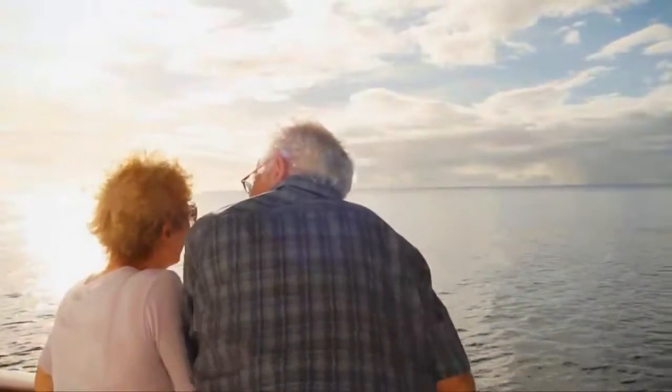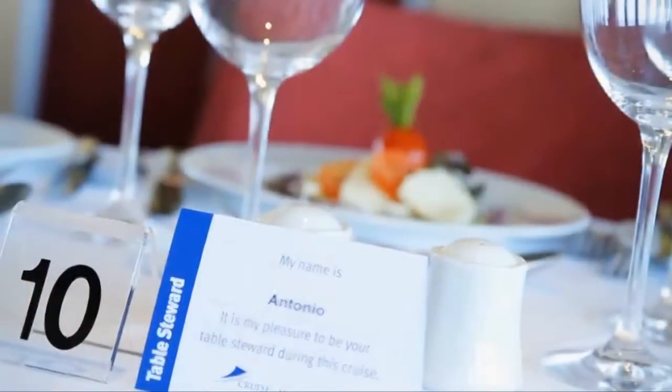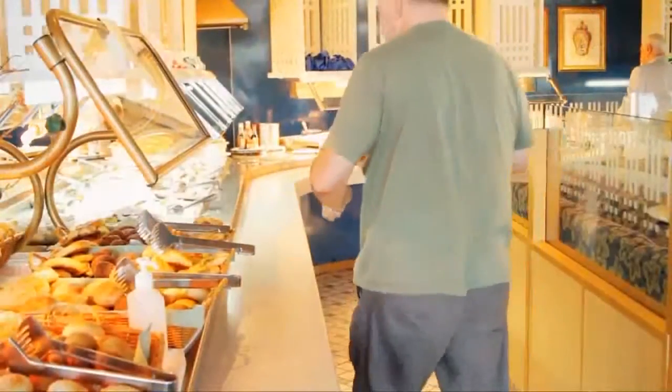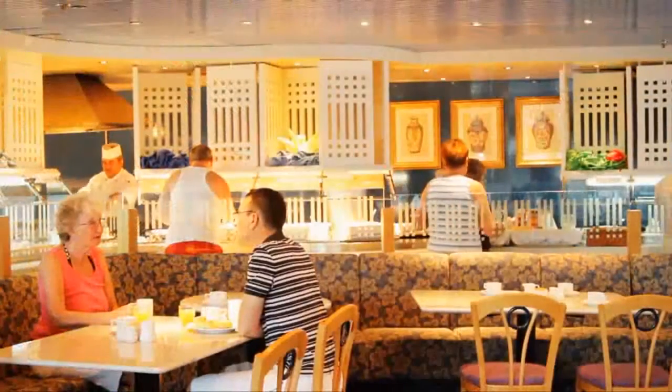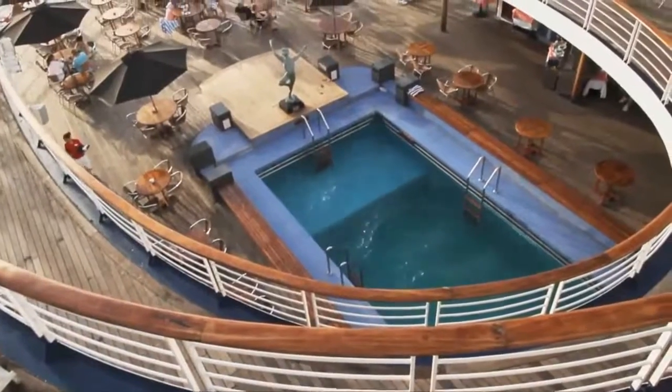Marco Polo offers a wide range of well-appointed public rooms, including the impressive Waldorf Restaurant offering a traditional two-sitting dining option. Alternative and more informal dining is also available in the stylish Marco's Bistro, with ocean views leading to the pool deck for al fresco dining.